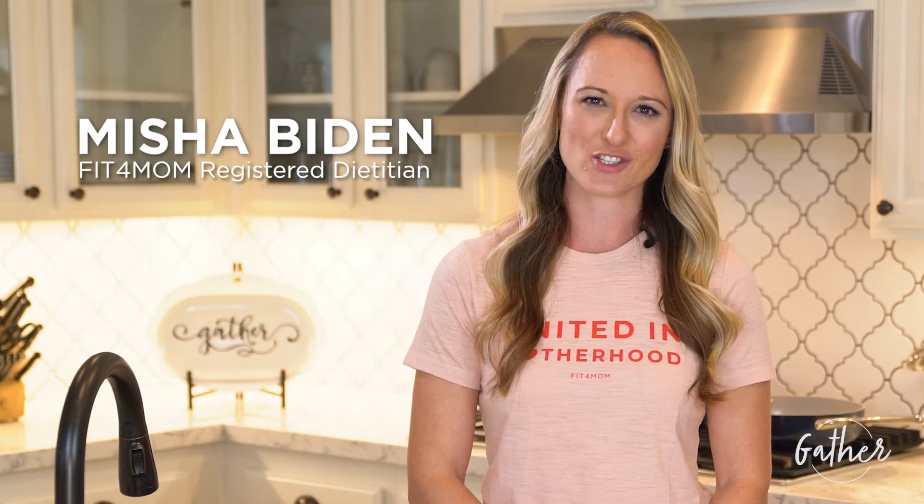Hi Mommas, my name is Misha and I'm your Fit4Mom registered dietitian. I'm mom to Blake, who is two and a half years old, and I've been part of the Fit4Mom village for the past two years.